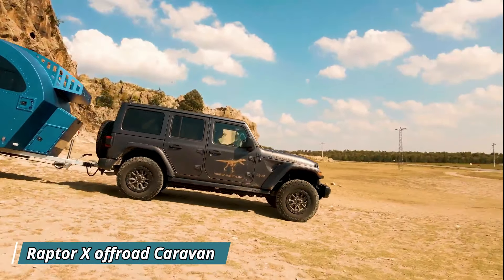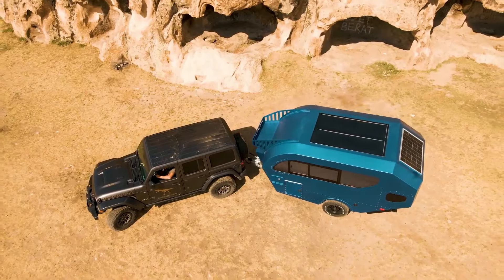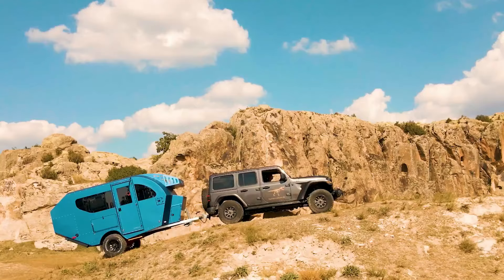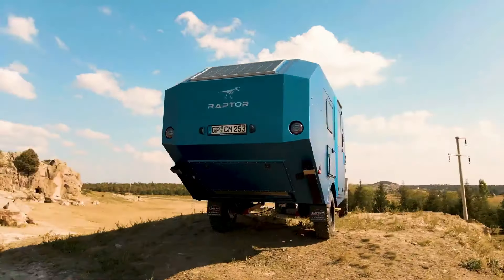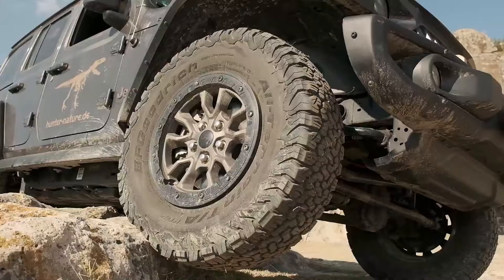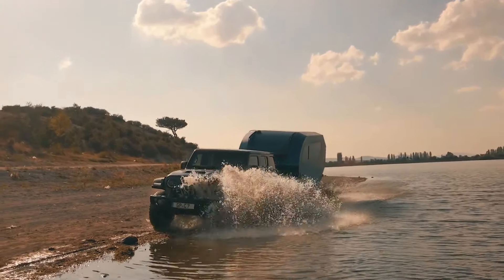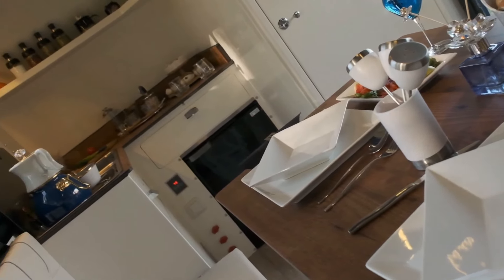The Raptor X off-road caravan by Hunter Nature is a dream machine for adventure seekers who crave comfort even in the most remote locations. Built with an aluminum frame and XPS insulation, the Raptor X is tough enough to handle rough terrain while keeping you warm at night. Large real glass windows provide panoramic views and allow natural light to flood the interior.